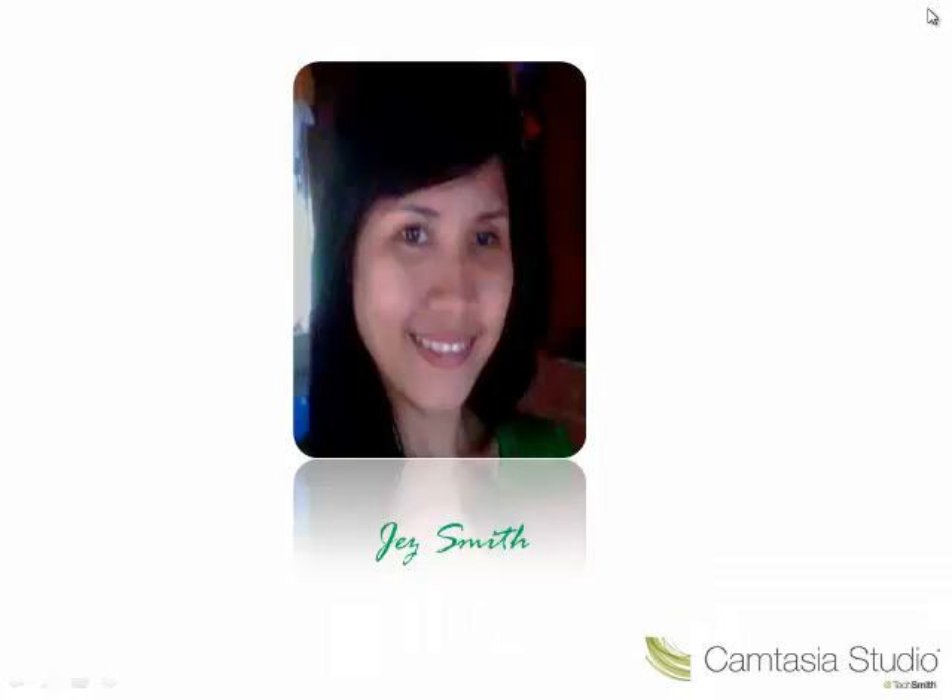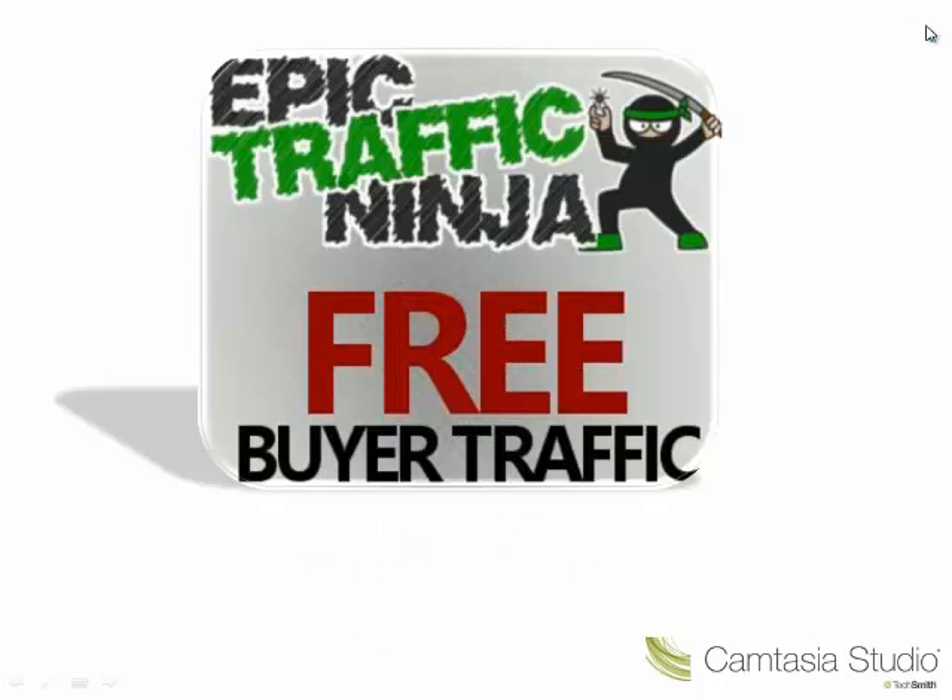Hi guys, Jasmine here and I got some exciting software that I want to share with you today. This is not an instant get rich scheme but a smart way of making money online. I'm talking about a wonderful product called the Epic Traffic Ninja.